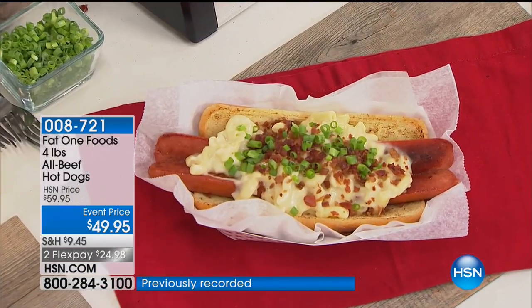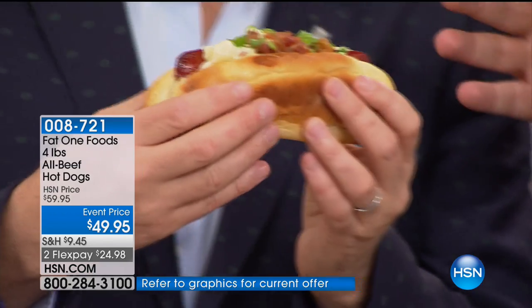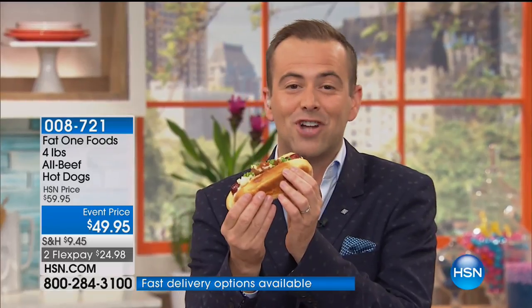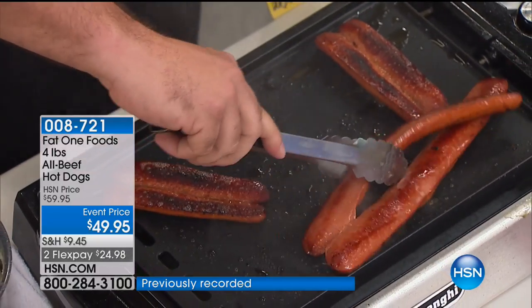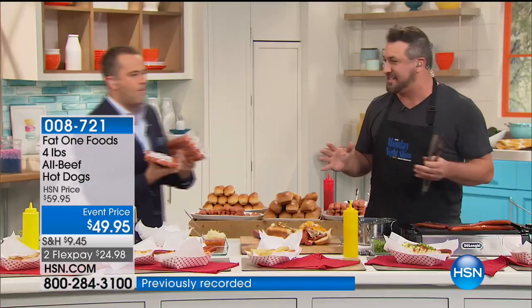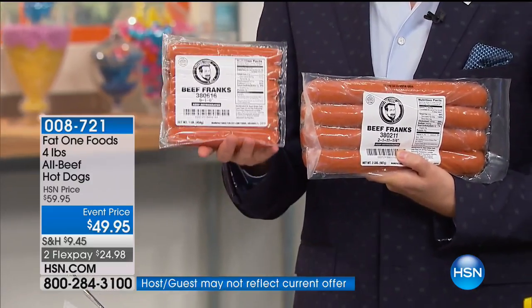This is a hot dog with all the... this one is called the Mac Daddy. It's got white cheddar mac and cheese, a little bit of bacon, and some green chilies. Look at that — your mouth's watering. Imagine the summer barbecue, the family reunion, all the friends coming over. You could be biting into one of Joey's fat ones in just a few days. The fat ones — you can split them up, divide them any way you want. No MSG, no fillers, 100% beef. You have never tasted hot dogs like it.